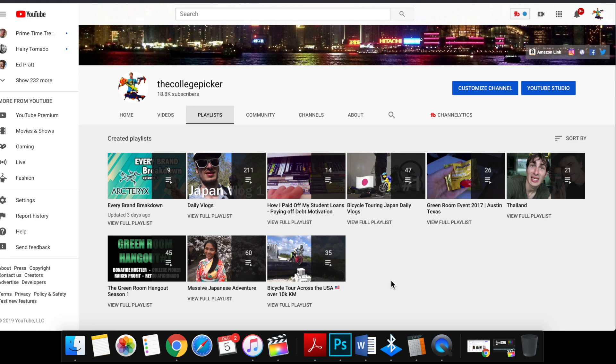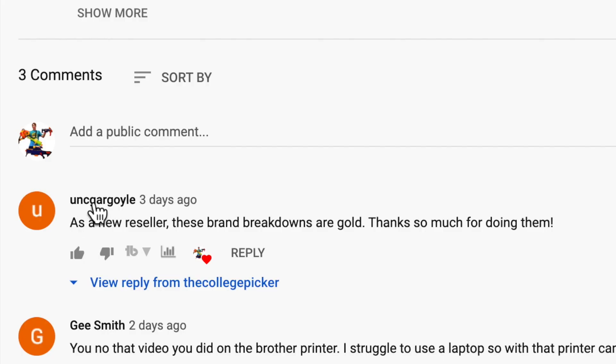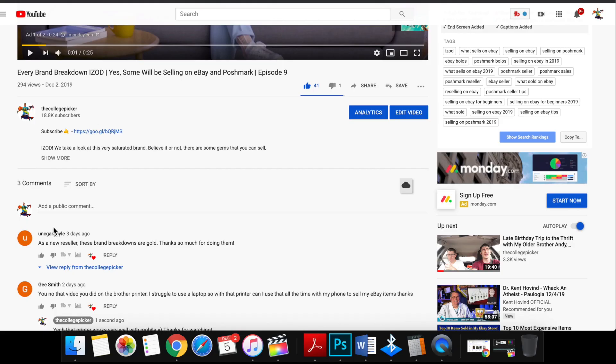Apologies if I'm nasally — I am sick, I have congestion and I'm still recovering from the holidays. I want to thank everybody for watching. If you haven't already, please give this video a thumbs up; it lets me know that you're actually watching. Shoutout to UNC Gargoyle as a new reseller — he says these are gold, thank you so much for doing them. I know it's hard being a new reseller. What to look for is the hardest thing, and I really want to focus on showing you how to look for things and walking you through it every step of the way.